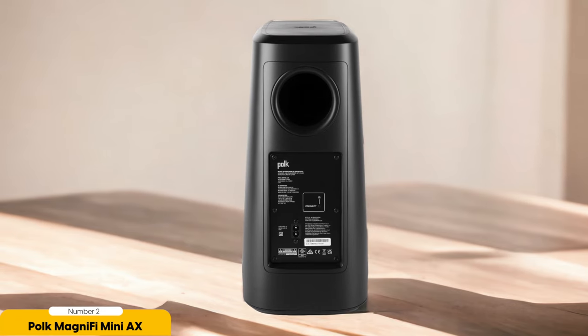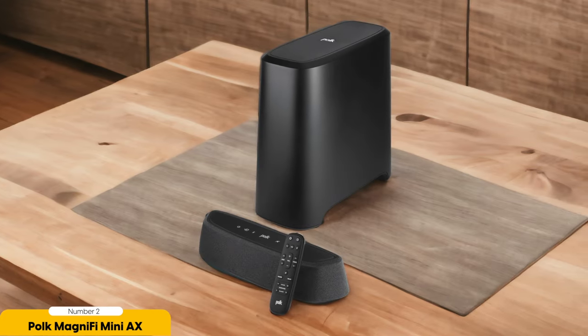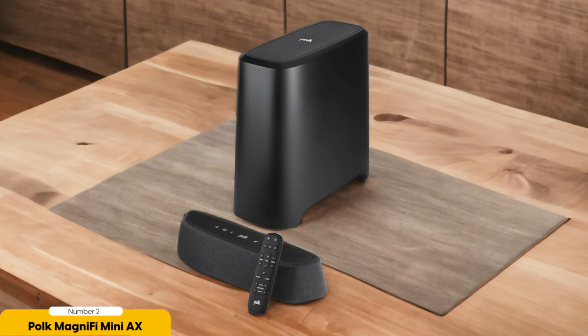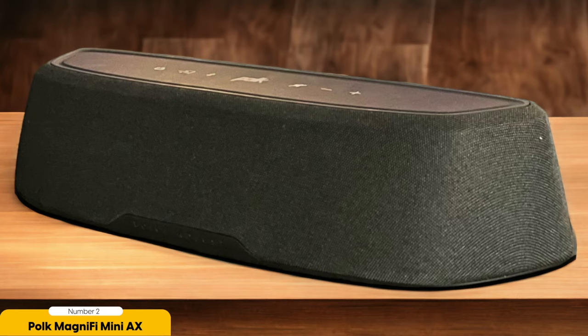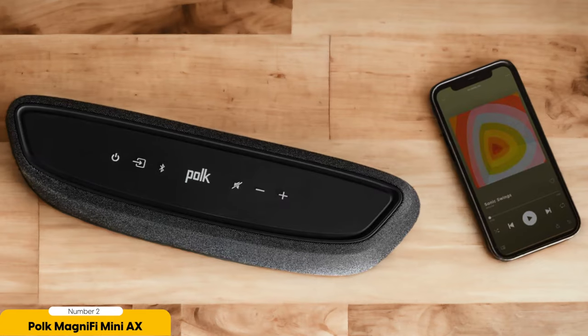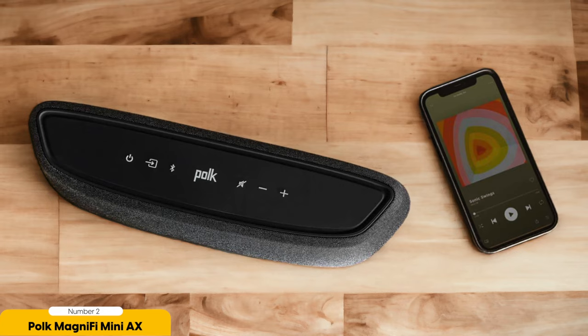Despite its compact size, the Magnify MiniAX offers a good range of connection options. You can easily connect your TV, Blu-ray player, or gaming console to enjoy your favorite content with enhanced sound. The soundbar also supports DTSX audio formats, providing a more immersive audio experience. While the subwoofer may sometimes hog the attention, it doesn't detract from the overall audio performance. The Magnify MiniAX ensures that dialogues, effects, and music are all well-balanced, giving you a truly enjoyable listening experience.